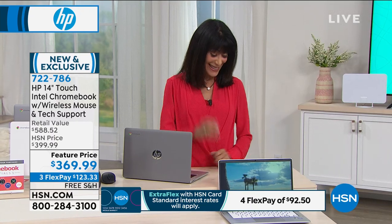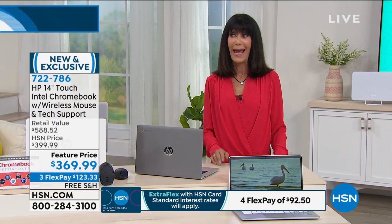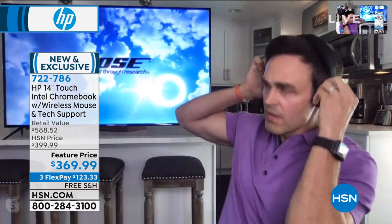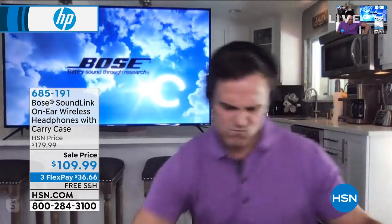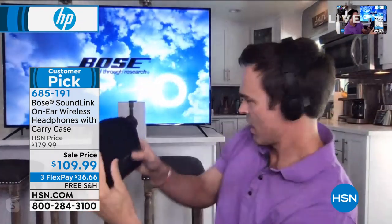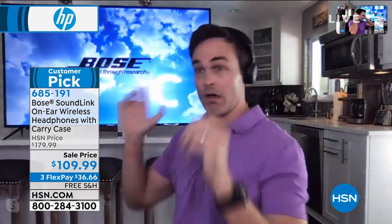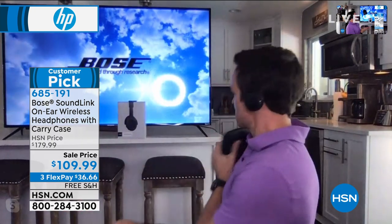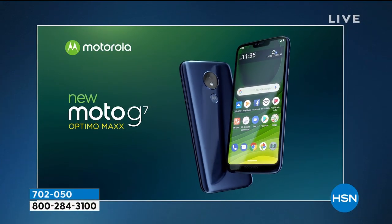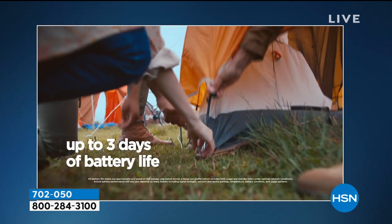Stay right here for the Chromebook, and coming up: Justin is out there with the Bose wireless headphones. These have a 15-hour battery life and, with Bose, it's all about that incredible rich, full sound. Today on sale for only $109.99, also available on flex pay — one of the most trusted names in music.